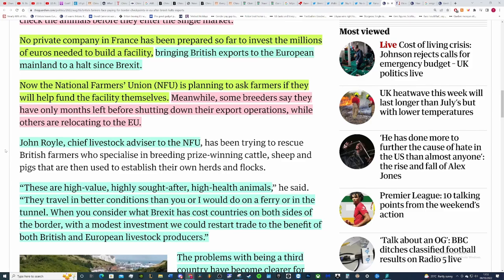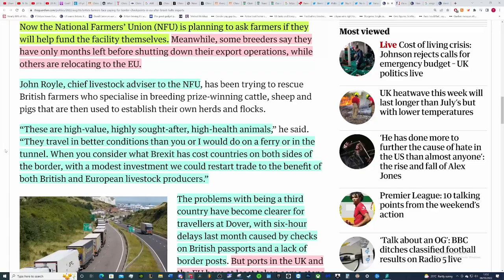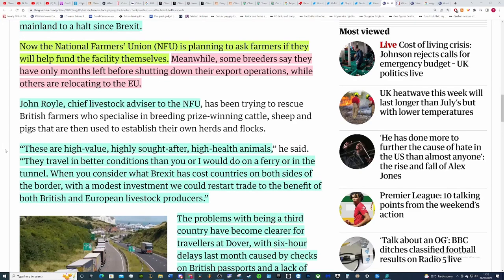This has brought British exports to the EU mainland to a halt since Brexit. The EU is ready — they've got all the vets and staff they need. The reason agri-food exports have gone down is because the cost is prohibitive; it's not down to a lack of vets or customs agents — that's a UK-side problem. The National Farmers Union is planning to ask farmers if they will help fund the facility themselves, and some breeders say they will only have a few months left before shutting down their export operations, while others are relocating to the EU.